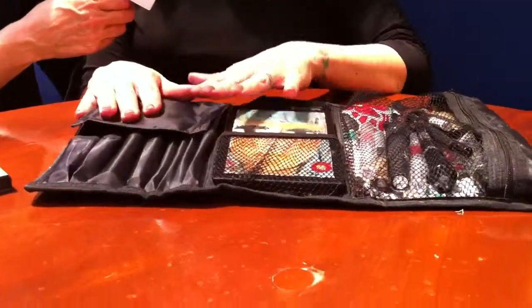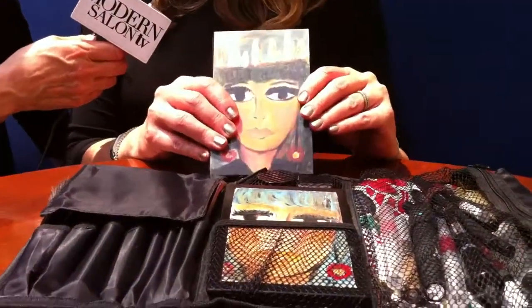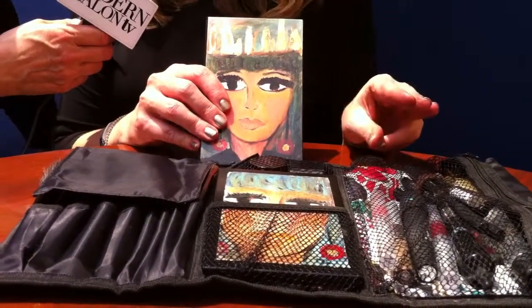So tell us how much all of this is and how to get it — we're thinking you might be doing Shop Modern Salon. I would love to have this on Shop Modern Salon. The Organizing Cosmetic Bag is $29.95, and the Makeup Compact is $49.95 with three starter colors — two eyeshadows and a blush — so you get makeup in it already.